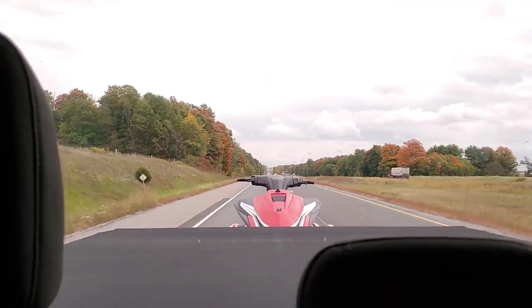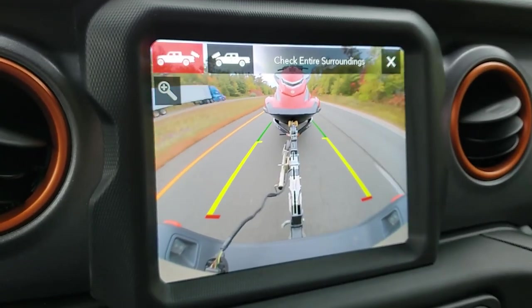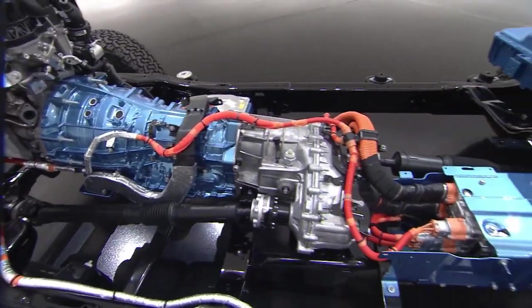Towing capacity won't disappoint either, offering 7,000 pounds of hauling potential. It's pretty impressive output for a hybrid vehicle, making it a versatile option.